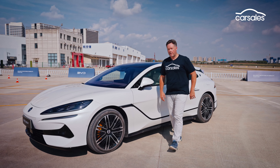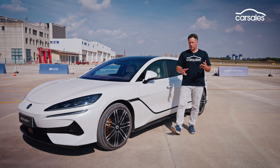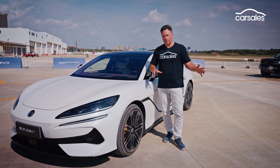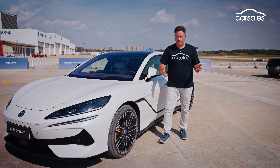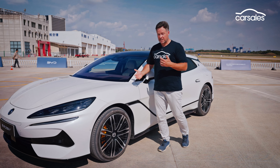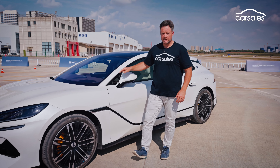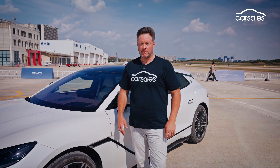The one thing we haven't told you is the price, and that's because it hasn't been set. But here's the interesting thing — in China this car is priced at about half the price of a Porsche Taycan. The Taycan in Australia starts at around $175,000, so we're probably looking at maybe $70,000, $80,000, possibly $90,000. That's a lot of money, but it packs plenty in, so it could be a wild card in the luxury performance GT segment.